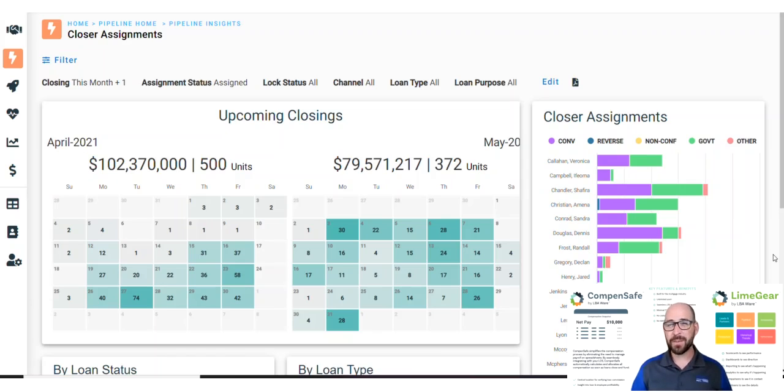Got a lot of closing assignments to deal with? For teams struggling to share Outlook, Google, and Calendly calendars between members of your closing team, LimeGear has a solution.